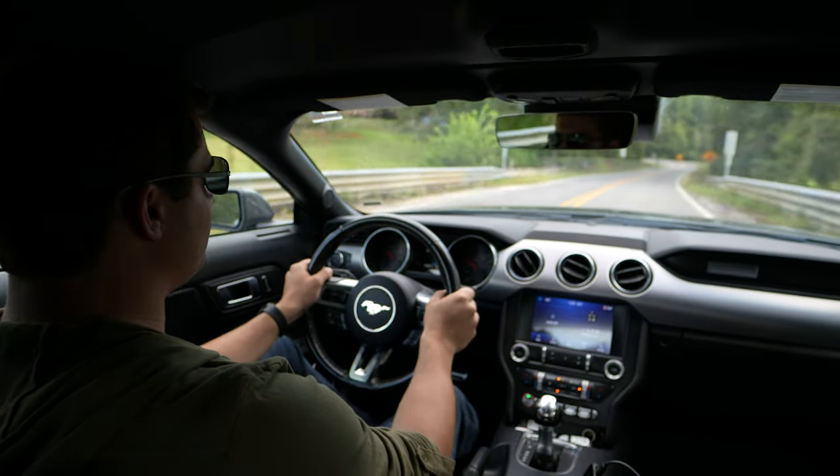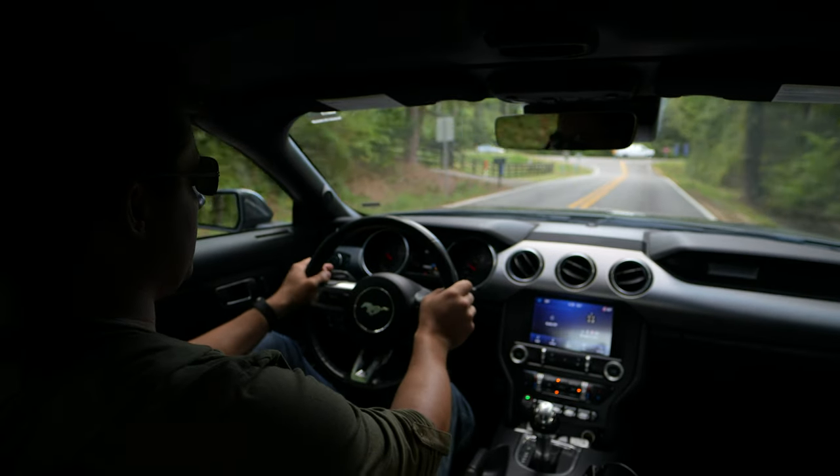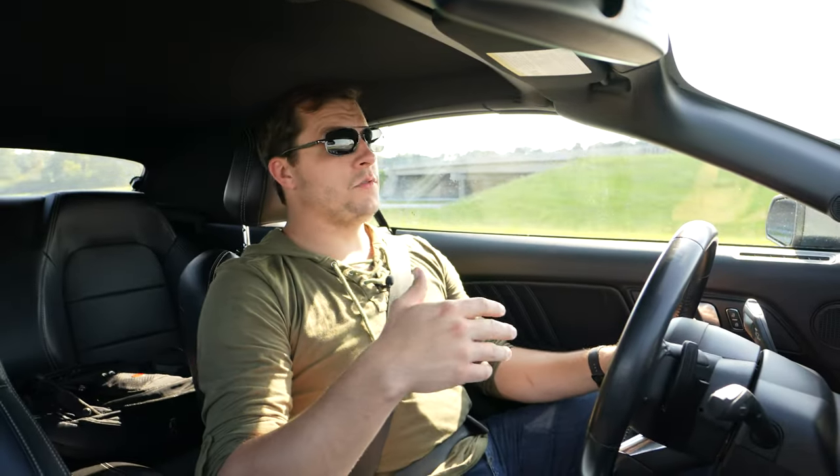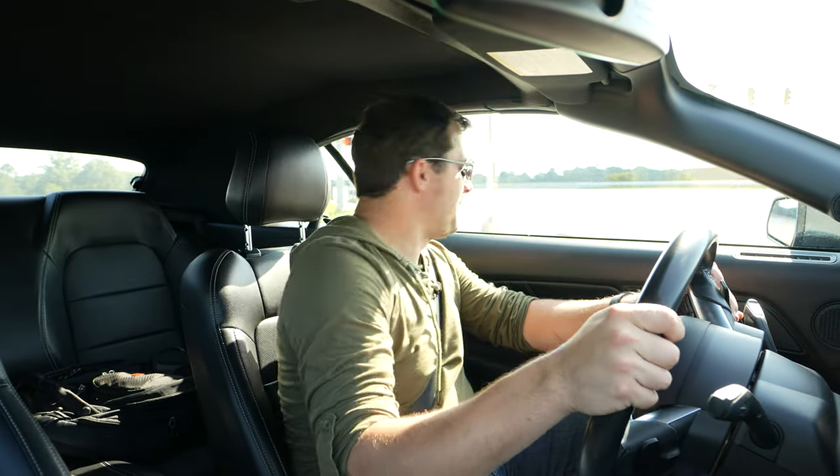Does it have enough Mustang DNA to really be called a Mustang? Even though this thing is only a turbocharged four-cylinder, it still has plenty of get-up-and-go.